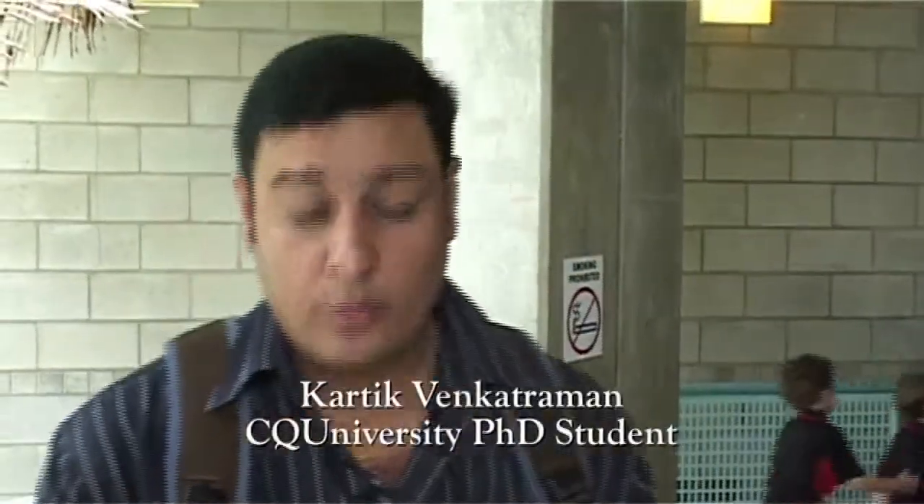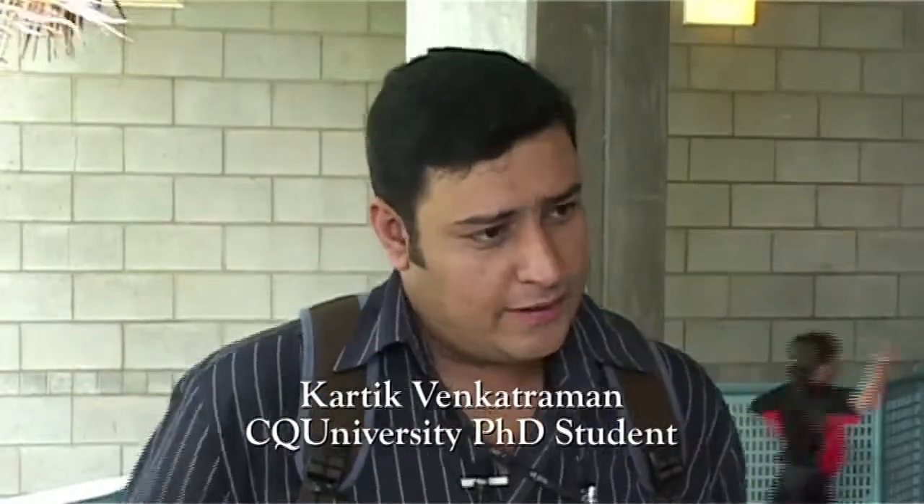My name is Karthik Venkatraman and I'm the coordinator for technical services with Central Queensland Waste Management, which is part of the Central Queensland Local Government Association. We work with five councils in Central Queensland and my role is to visit and review the landfills, help the councils with waste management, technical issues with landfill management and landfill operation. I'm also doing my PhD part time with Central Queensland University with the Centre for Plant and Water Sciences, working on phytocapping, which is also part of my job to promote phytocapping in Central Queensland.